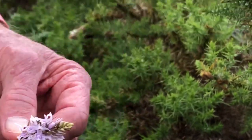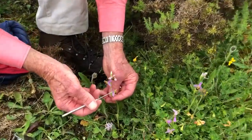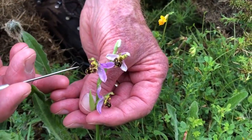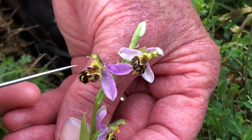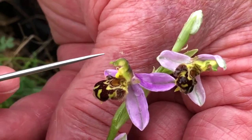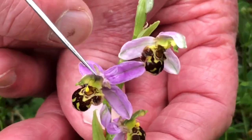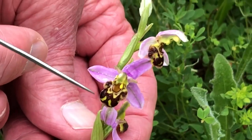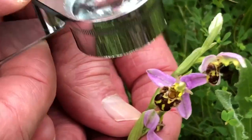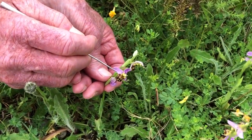Now if we look at the bee orchid, you can see it has the three outer tepals — the sepals if you like — but the inner tepals are much modified; they're highly evolved. Particularly the labellum in the centre. You have two petals modified as antennae. And then the labellum has got five lobes to it. The two lateral ones — and you need your hand lens to see this — are very furry, almost bumblebee-like in texture.